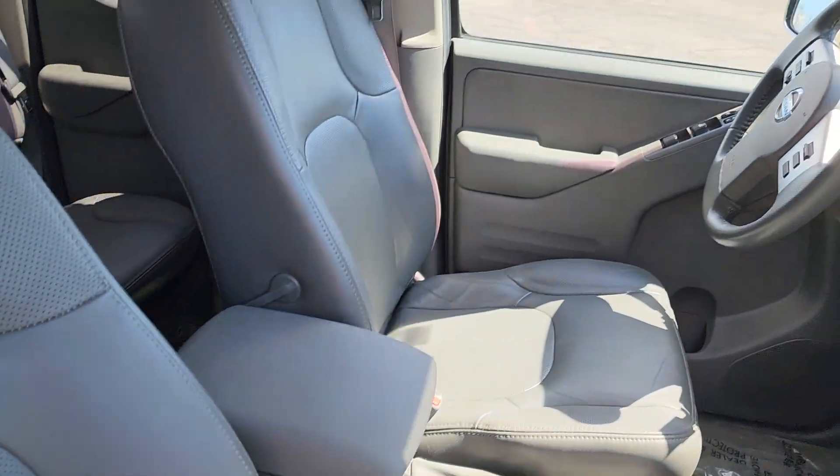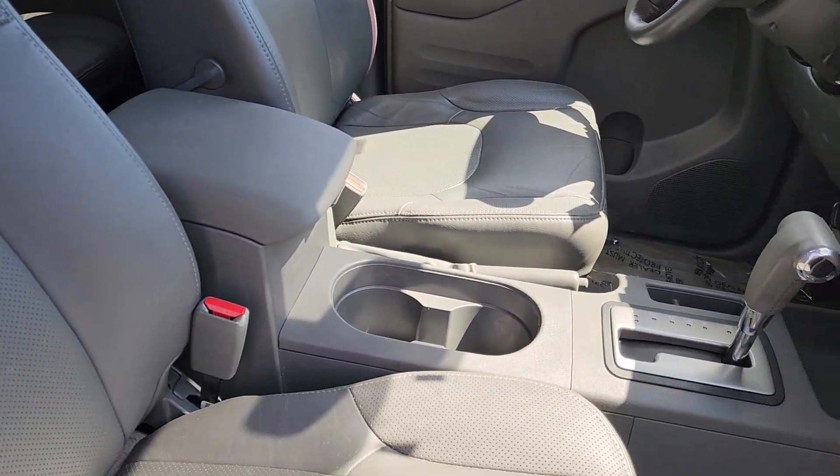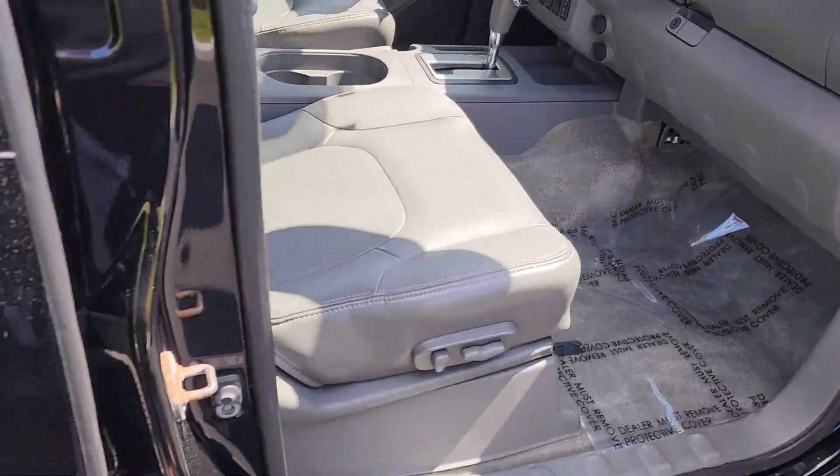Fully power adjustable there. Great thing about the SL is you get that beautiful light gray leather interior. Plenty of room up front in the cab.